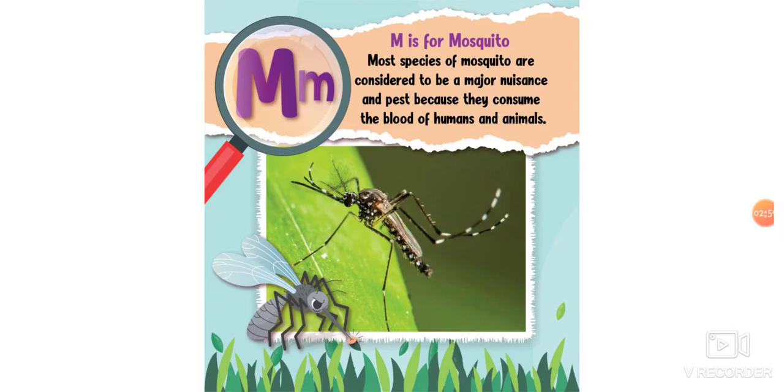M is for mosquito. Most species of mosquitoes are considered to be annoying because they poke humans and animals.